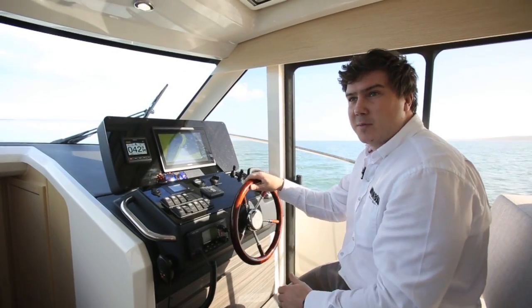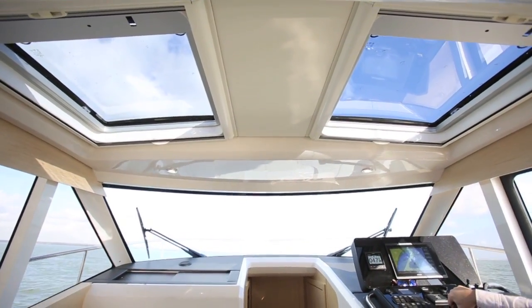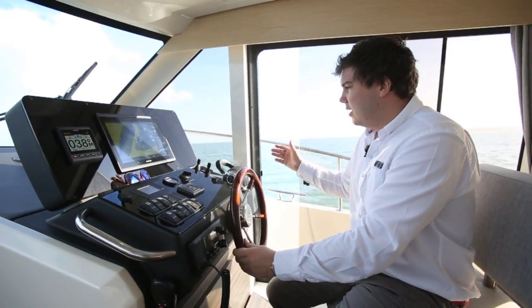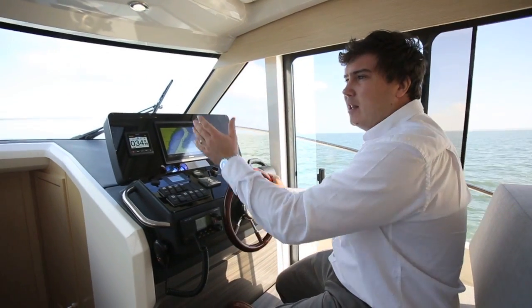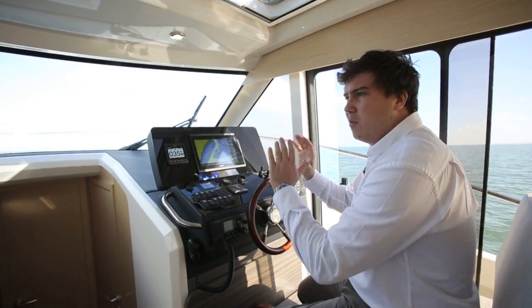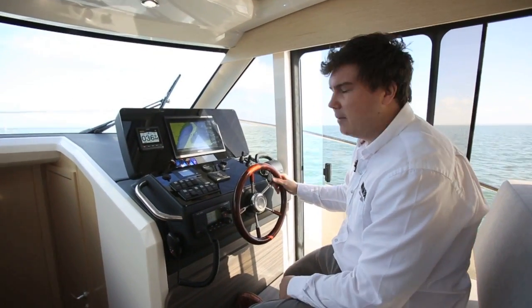I love how bright it is over the helm station. You've got these two Webasto hatches, electrically operated overhead — they're both standard — plus this big side door, which is great for ventilation and means you can very easily nip out onto the side decks. You also have a one-piece windscreen, and what's nice about that is not only is there nothing down the middle, but it's got really thin mullions as well, which is quite a rare thing. So generally the view is really good — they just need to raise the seat a bit.